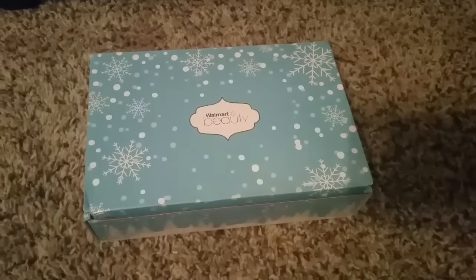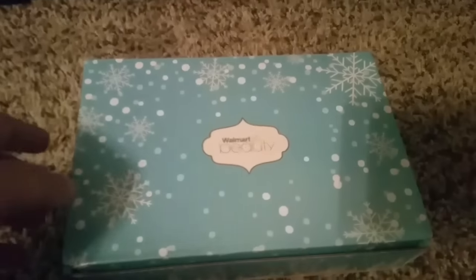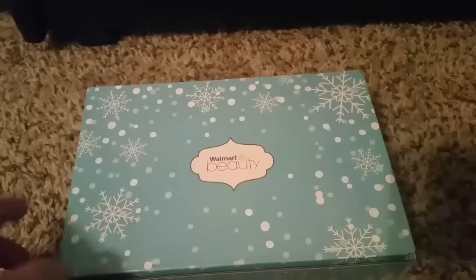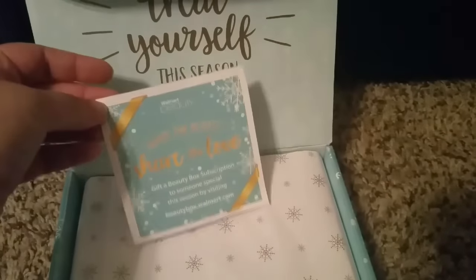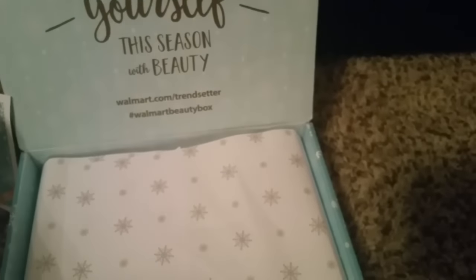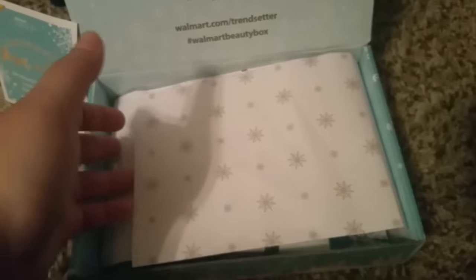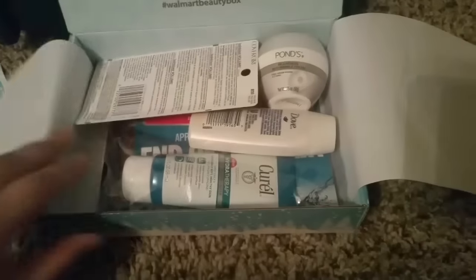Hey everyone, I am coming to you with a Walmart Beauty Box unboxing for the Winter 2016 box. Now if you guys don't know, this box comes every three months and it is absolutely free — you just pay $5 for shipping. So basically every three months, $5. Let me show you what I got inside.